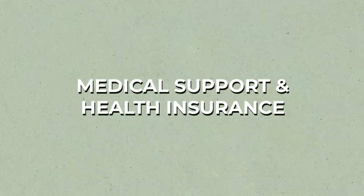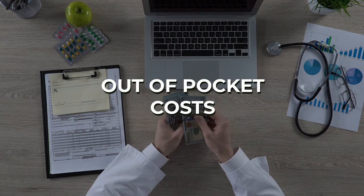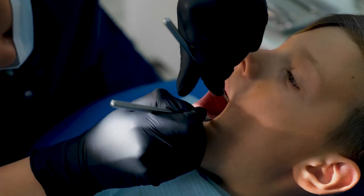The third crucial factor in child support calculations involves medical support and health insurance. The court will consider the cost of health insurance for the children, which may be allocated between the parents. Medical expenses, including premiums, co-payments, and out-of-pocket costs, are factored into child support amounts. Dental and vision expenses will also be included and considered in child support calculations.